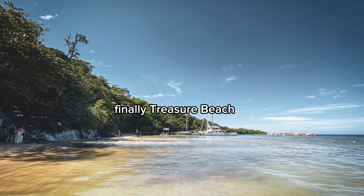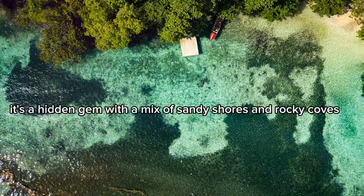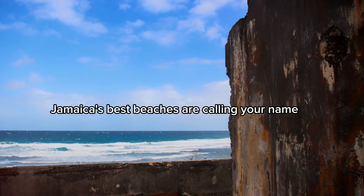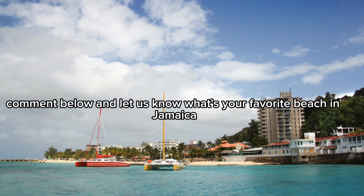Finally, Treasure Beach. This laid-back spot is perfect for those who love tranquility. It's a hidden gem with a mix of sandy shores and rocky coves. So pack your bags and grab your sunglasses — Jamaica's best beaches are calling your name. Comment below and let us know what's your favorite beach in Jamaica.